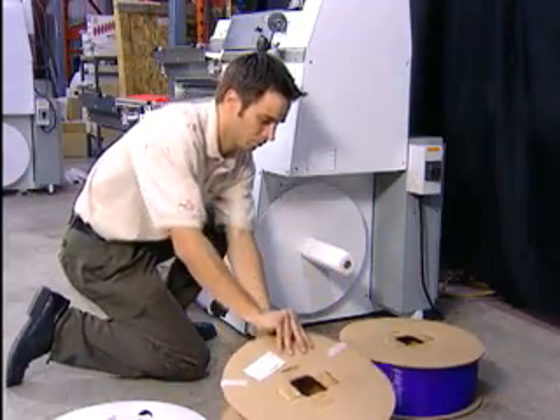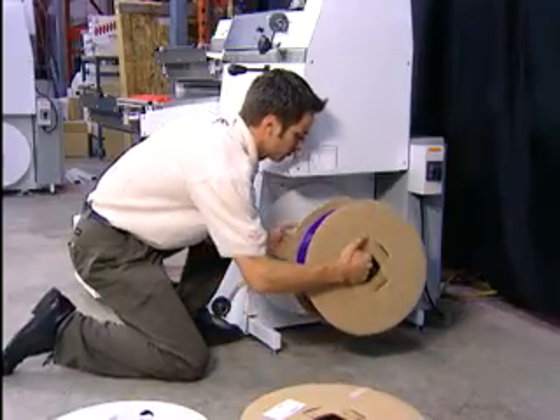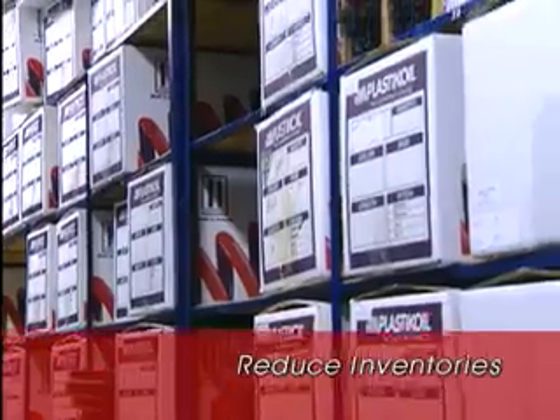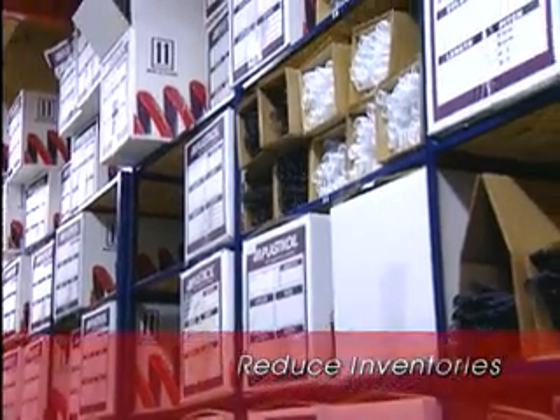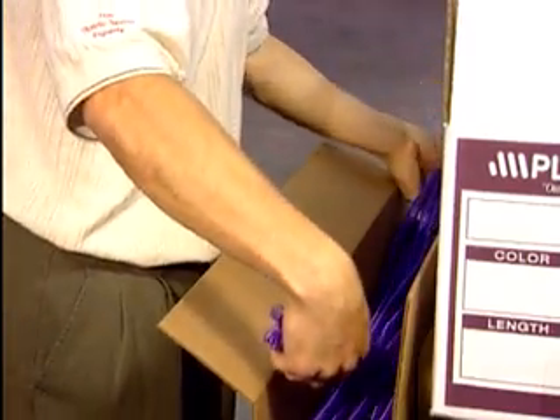With the Plastic Coil New Concept Former, you can produce exactly what you need, when you need it. There's no longer any need to carry large inventories of pre-formed coil, freeing up valuable production floor space. Whatever your customer's needs, you'll be able to respond almost instantly.